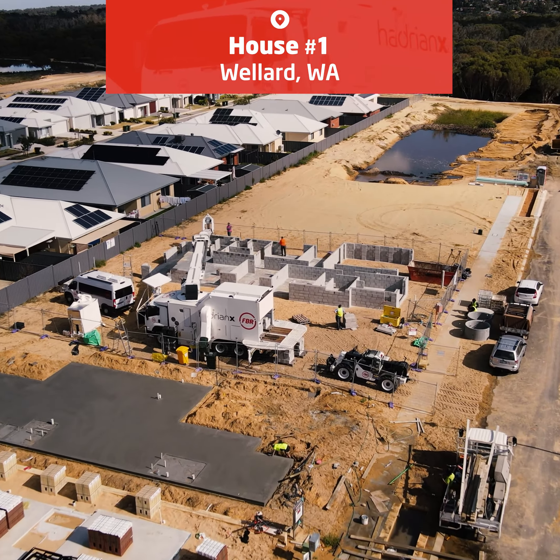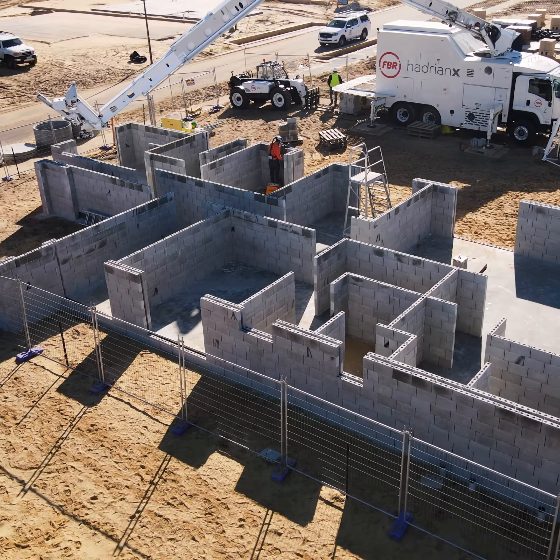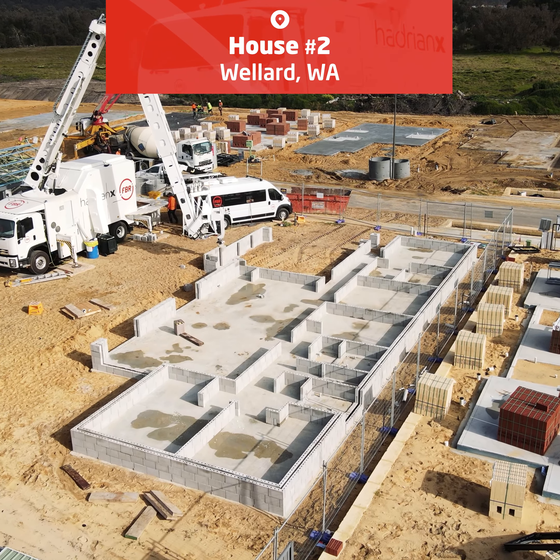With the first home completed and sold, the other four structures are progressing towards their respective lock-up stages and will be put up for sale following completion of further trade work and finishings.